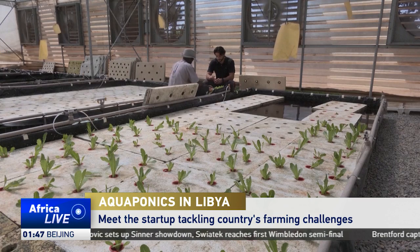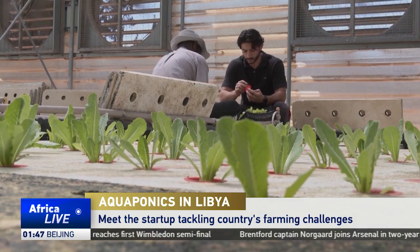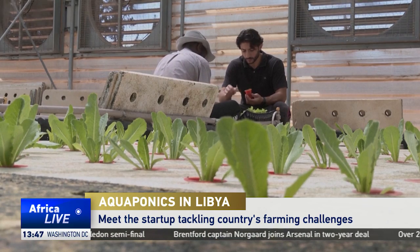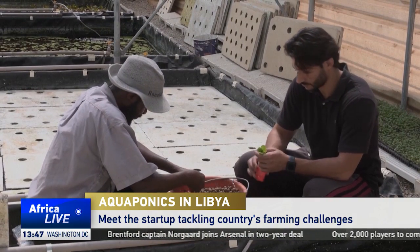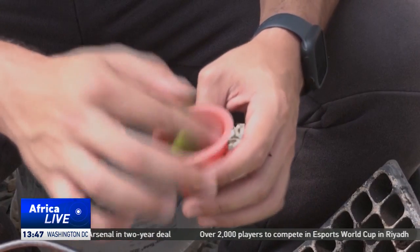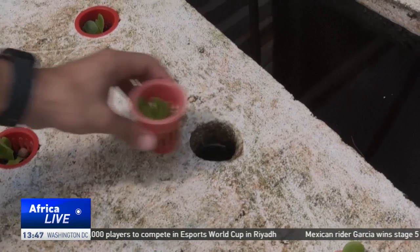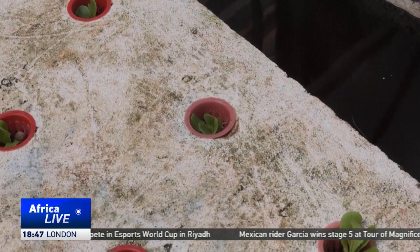Fresh and ready for harvest. Their journey began here through soilless cultivation, a process called aquaponics. Abdallah Elfandi and his startup, Hydro Harvest, produce approximately three kilograms of vegetables — including lettuce, mint, basil and kale — through this innovative fusion.